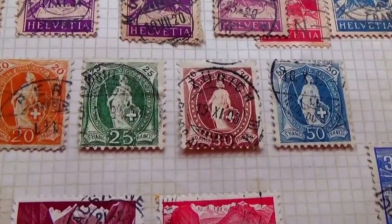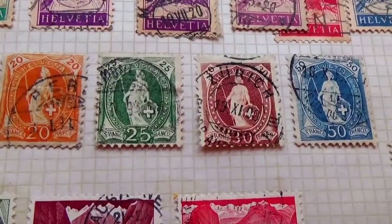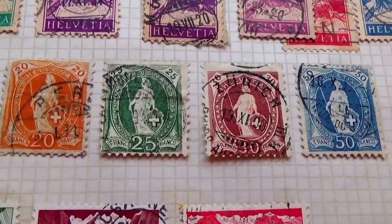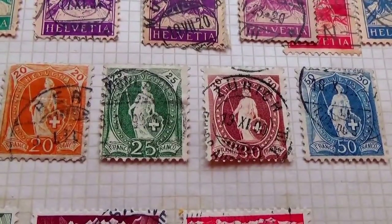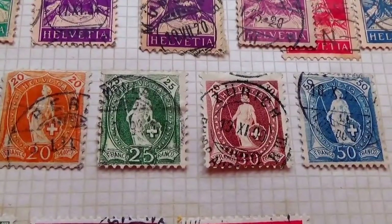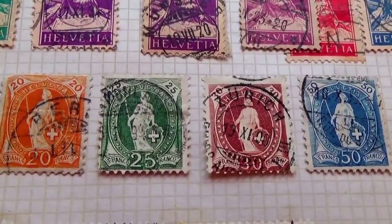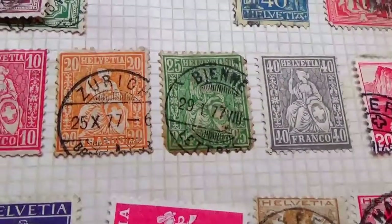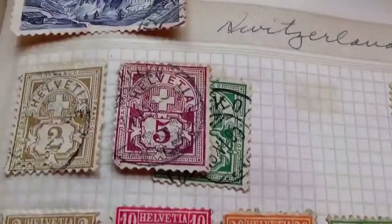Today we're visiting Switzerland. These are beautiful — look at these. This is a work of art because they didn't take a picture and put it on a stamp back then; they had to make the plates. So creating this on a plate with all its detail was a work of art. These are cool, and so are these. All of these are kind of neat.